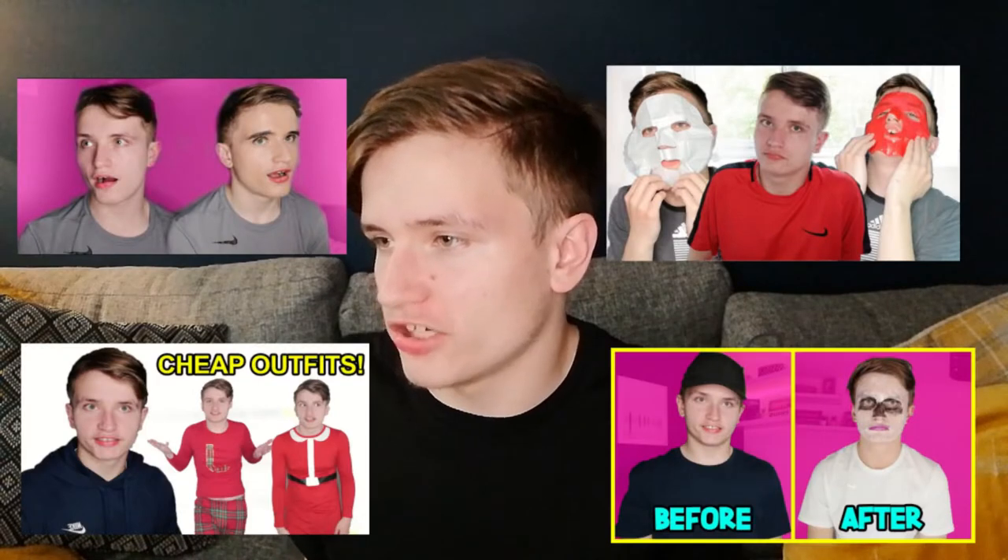I have tested products on this channel from the bargain store and other stores loads of times. I feel like all I ever do on this channel is test out products, but I just love it. I love testing out all the different products and seeing if they're good or seeing if they're bad. Today's no exception — I've tested out a bunch of really weird Valentine's Day products.